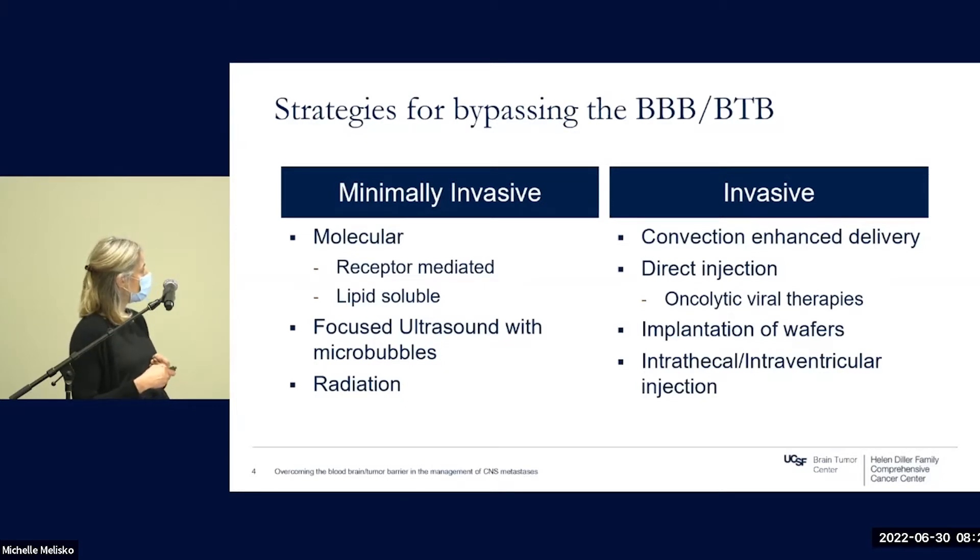There are also physical approaches such as focused ultrasound with micro-bubbles and radiation given concurrently with systemic therapies that are being explored. More invasive approaches bypass the blood-brain barrier through direct administration of a drug into the metastasis or tumor. These strategies include convection enhanced delivery, direct injection of drugs, implantation of wafers, and — commonly used to treat leptomeningeal metastasis — intrathecal or intraventricular injection of drug. The vast majority of studies to date have been in primary brain tumors, but there are increasing efforts to use these approaches in brain metastases.